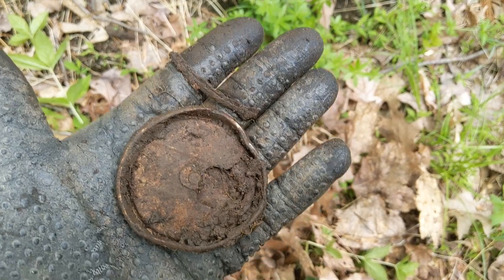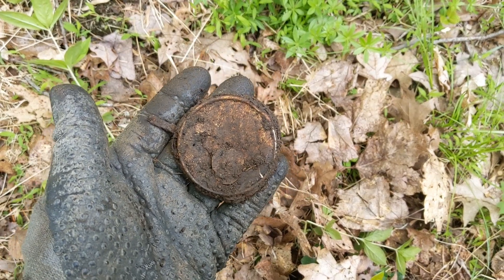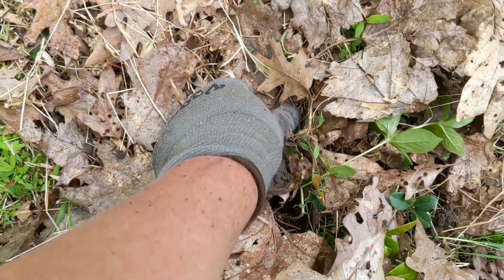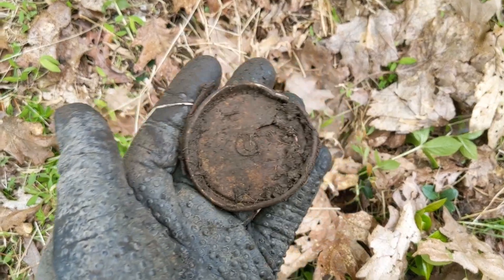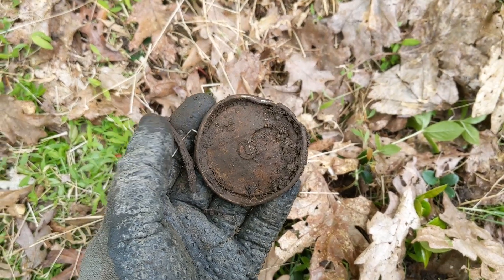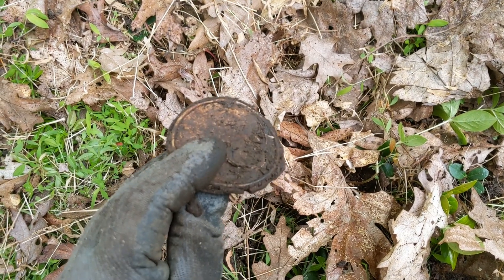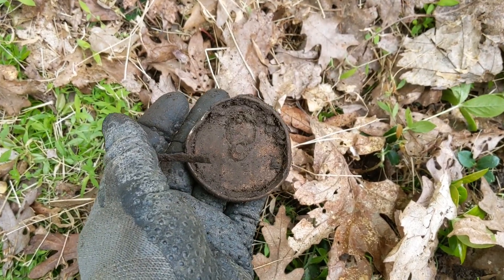I was getting a signal hovering around high teens to low 20s, but at times very solid. It's just the top of an old can and a piece of metal that was in the hole with it — I thought it was a nail but I don't think it is. It's all rusty. I have jewelry mode with the horseshoe kicked on, so I should have heard an iron sound but I didn't. One of my next videos might be an iron test of this Vanquish to see if it's working right, because everything rusty is coming up as a good signal. Is it old in the 1930s? Probably not.